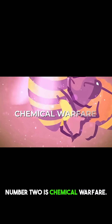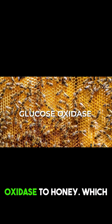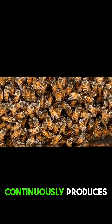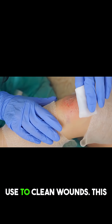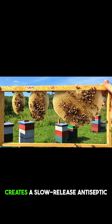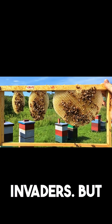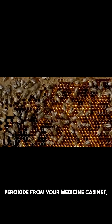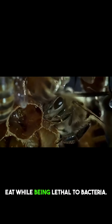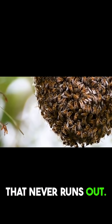Defense number two is chemical warfare. Bees add an enzyme called glucose oxidase to honey, which continuously produces hydrogen peroxide — yes, the same stuff you use to clean wounds. This creates a slow-release antiseptic system that keeps killing potential invaders. But unlike the harsh hydrogen peroxide from your medicine cabinet, honey's version is gentle enough to eat while being lethal to bacteria. It's like having a built-in disinfectant that never runs out.